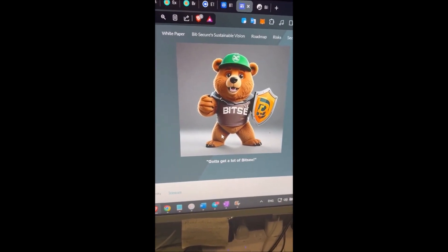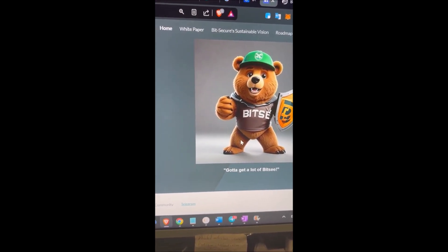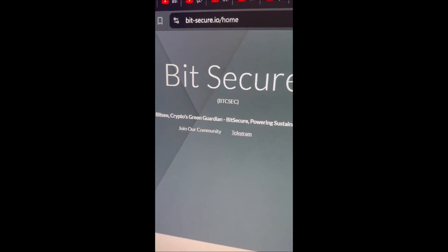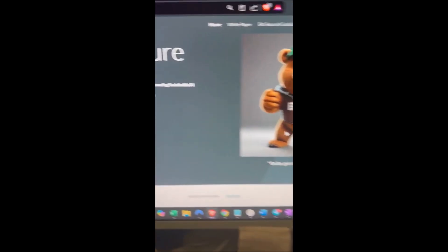This is just a little video to help people find how to take advantage of buying Bitsie at this time. You can come over to the bit-secure.io website and be on the home page.